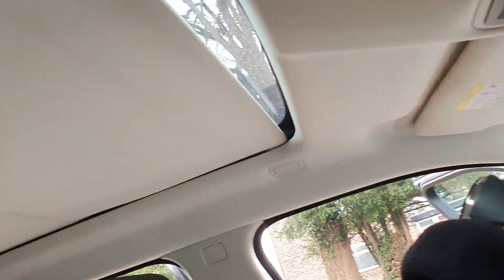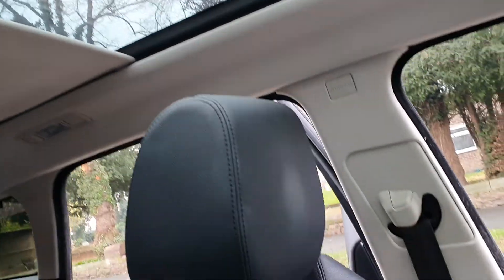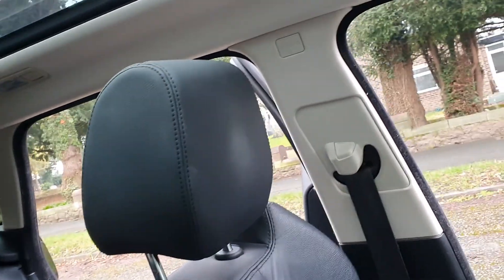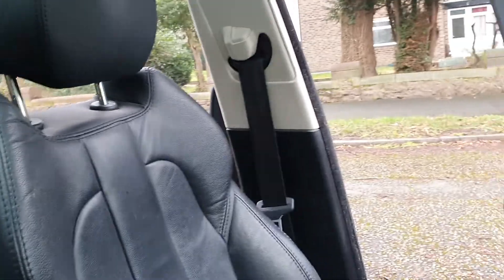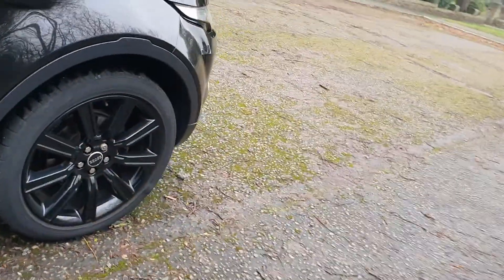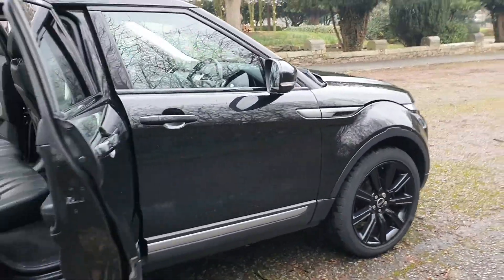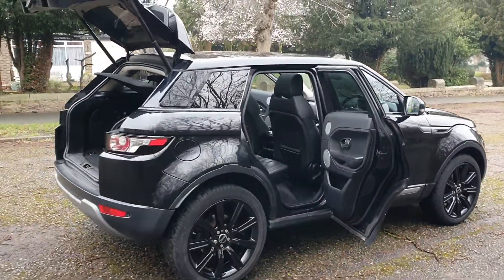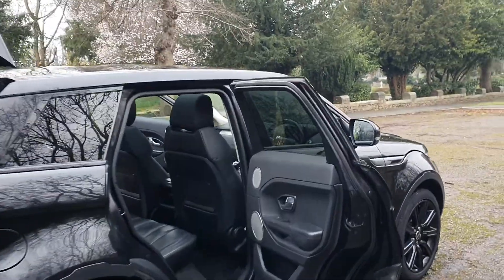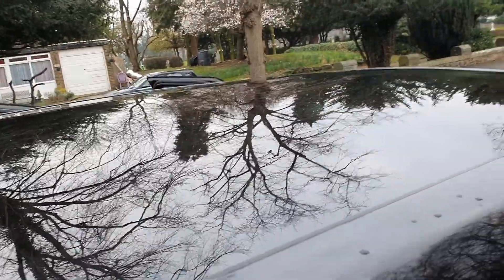I've just noticed it's got a panoramic roof, which everybody wants. It's got the 20-inch alloys on it — I'll probably just put red calipers on them to pop them out a little bit. And it's got the glass roof.